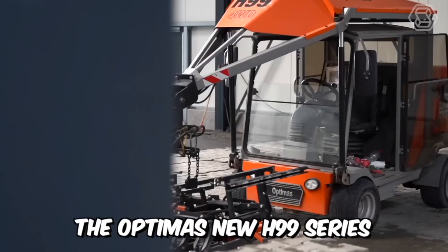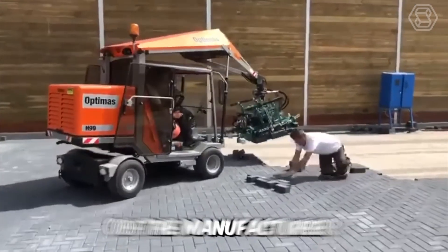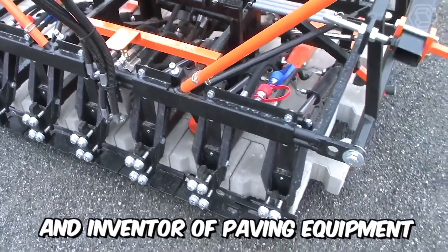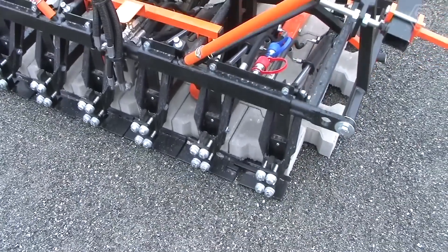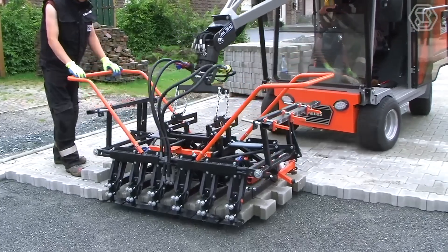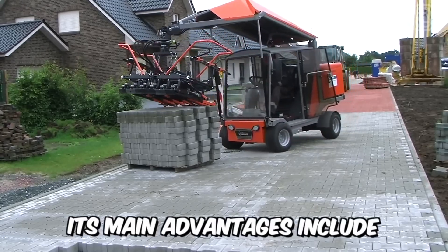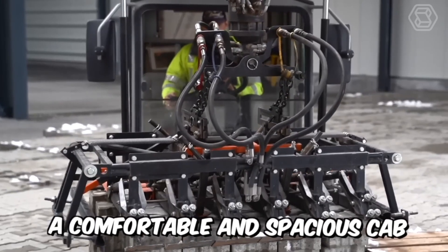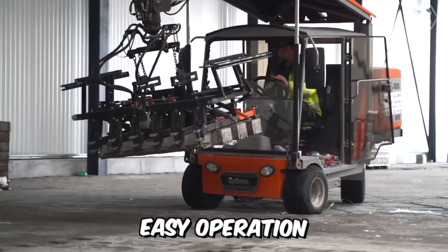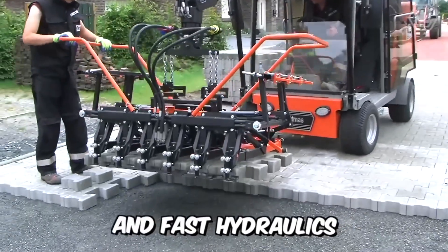The Optimus new H99 series is the tenth and absolutely mature development from the manufacturer and inventor of paving equipment. Its high maneuverability allows it to work in every corner of your site, and due to its power and stability, the machine is also very efficient in large areas. Main advantages include a comfortable and spacious cab, easy operation, multi-six hydraulic grapple, powerful engine, and fast hydraulics.